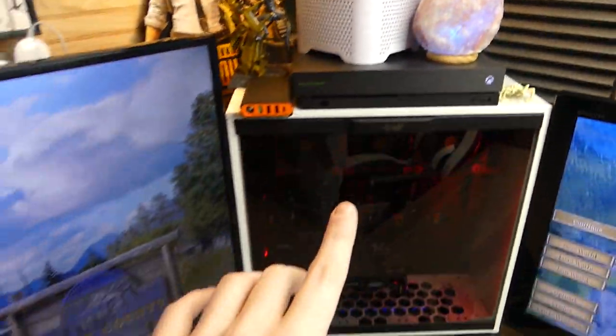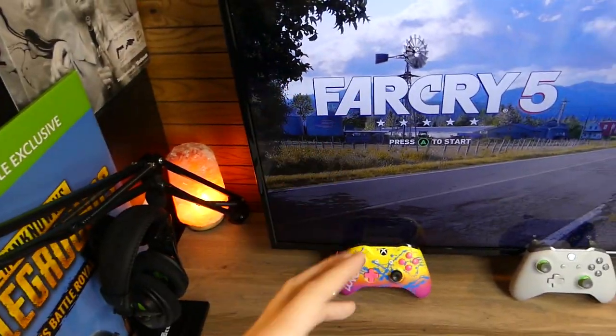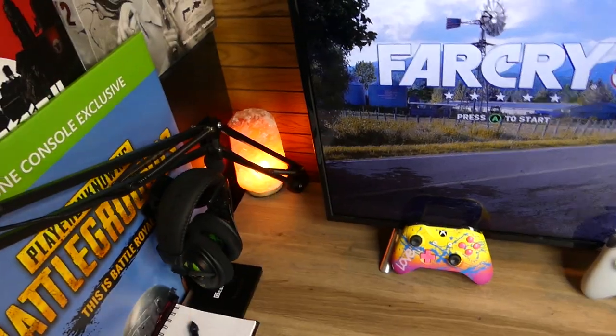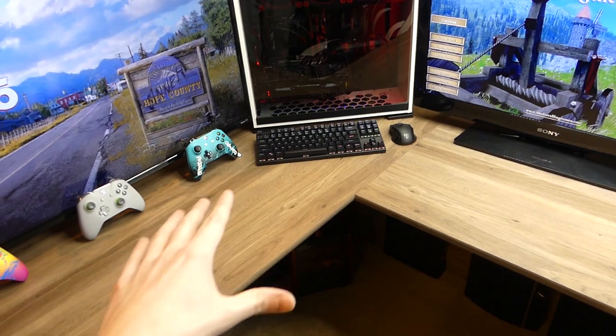There are actually a couple of things that are pretty interesting about these Himalaya salt lamps. First of all, they just look cool — they look pretty awesome. And second of all, they're supposed to put ions in the air which are good for you. It makes you feel better, more relaxed, and less stressed.